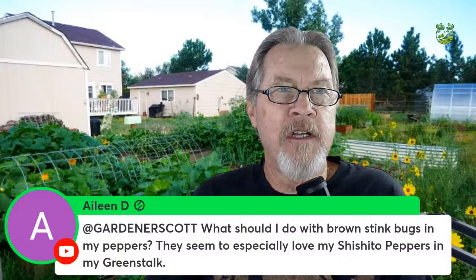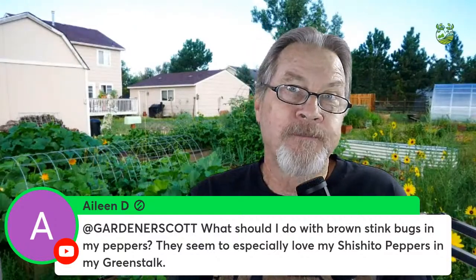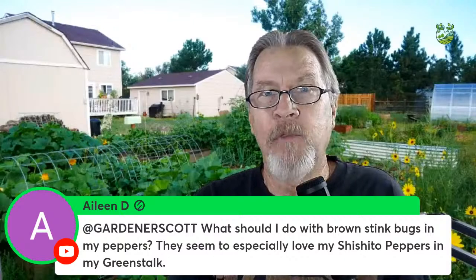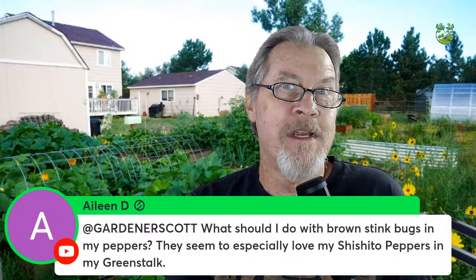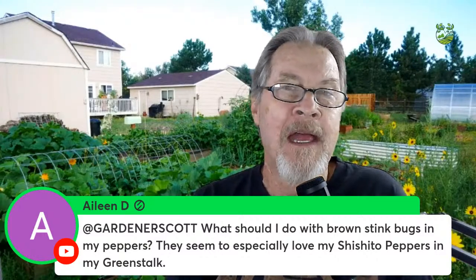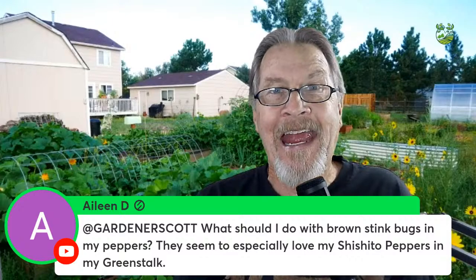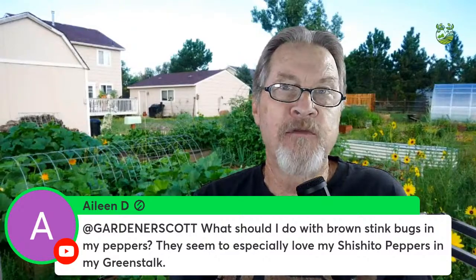First question is from Aileen D about brown stink bugs on peppers — they especially love shishito peppers. For the most part stink bugs are more of a nuisance than anything else. If they're localized to your green stock you have a much better chance of keeping them under control. I just try to grab them and squish them. You can also look for eggs; kaolin clay applied on leaves can help keep them from laying eggs.